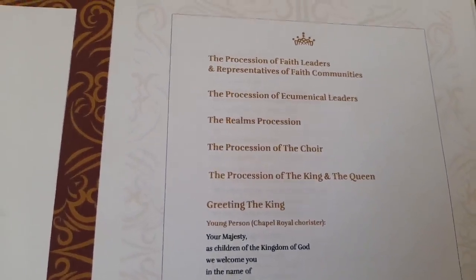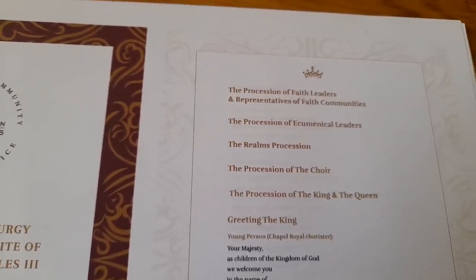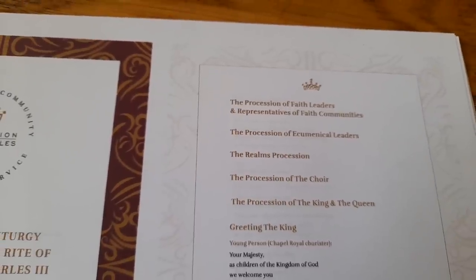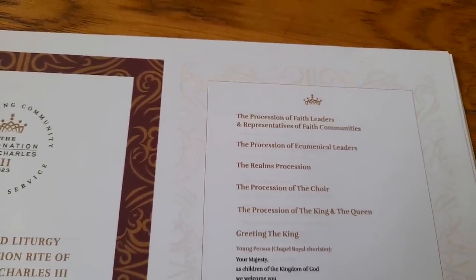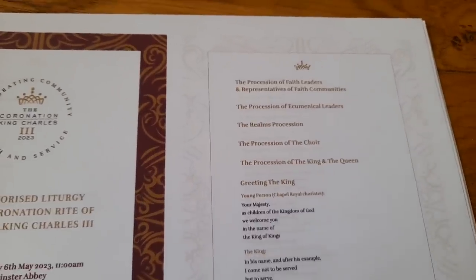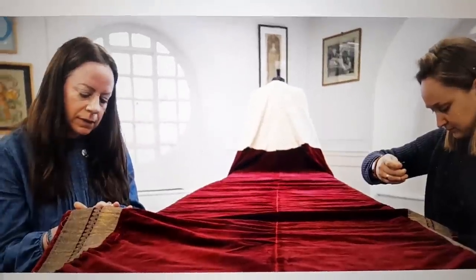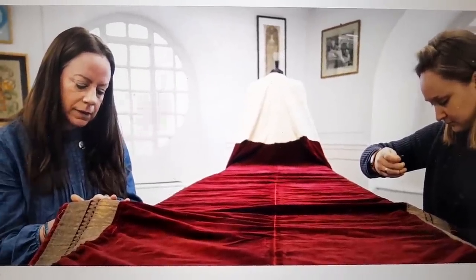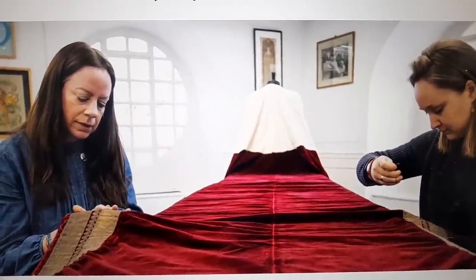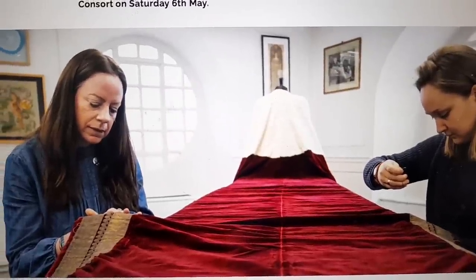The procession of the King and Queen will be to the anthem 'I Was Glad,' which has been used at the entrance of monarchs since at least 1626, so it's really very historical. At this point, as the King and Queen arrive, they will be wearing their robes of state.